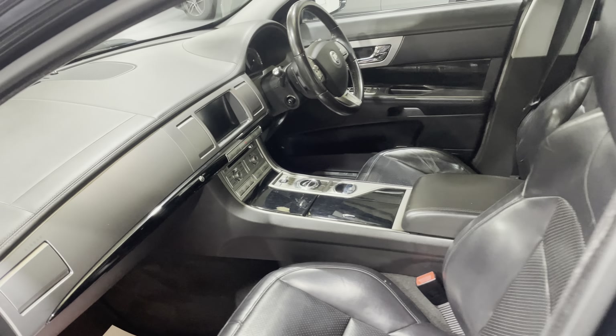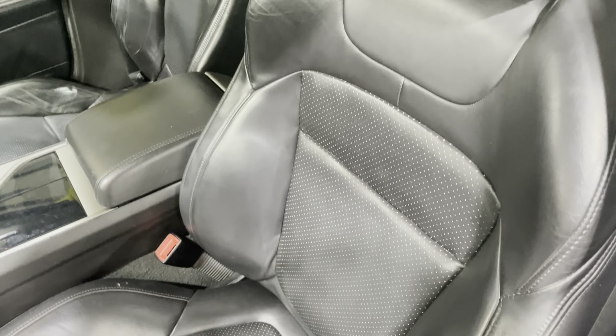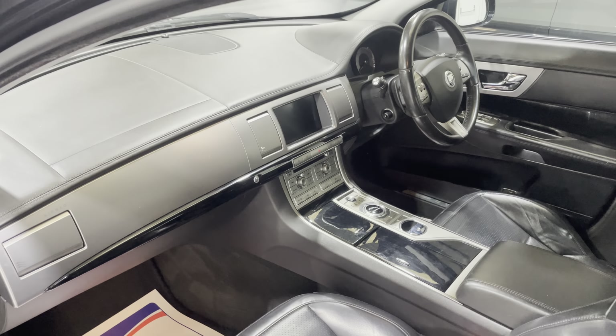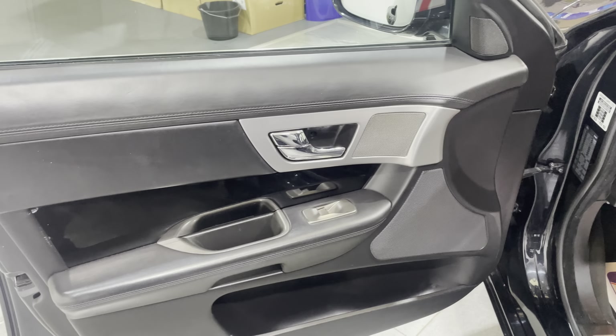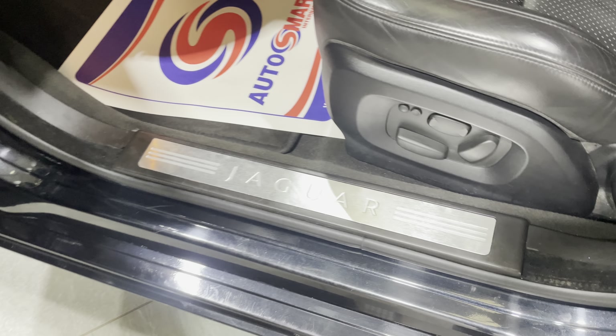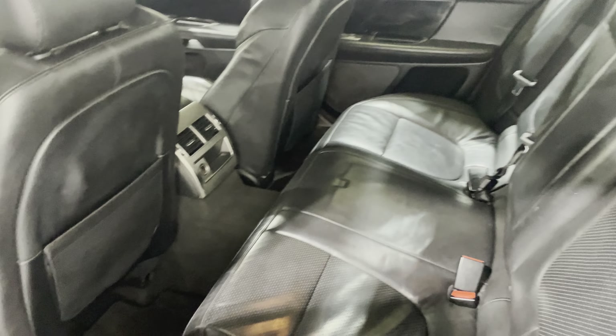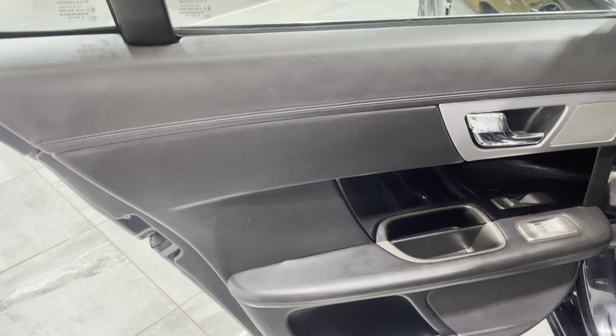Moving on to the interior, it is fitted with full black leather and both front seats are electric. I can't see any major wear, bad tears, rips, or cigarette burns — it's never been smoked in. The door cards show no damage. The rear seat also has no signs of tears or rips, and the door card plastics are scuff-free. The boot is really spacious with no bad tears or rips in the carpet and no pet hairs.